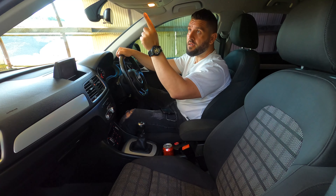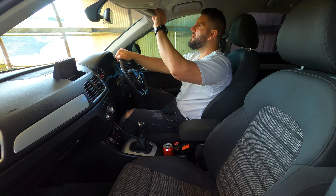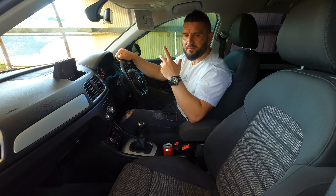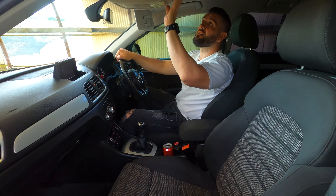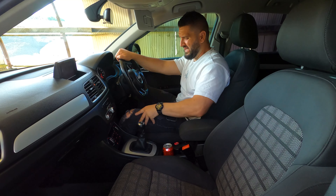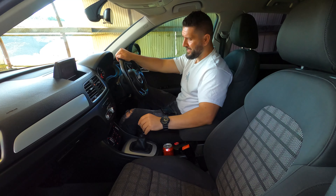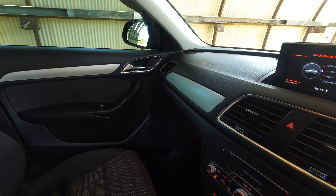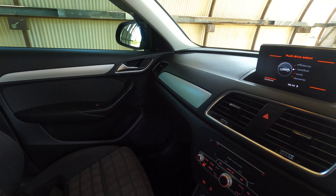Everything in this car was thought through well — you have dome lights and sun visors. One thing I don't like though: the sun visors are made of plastic rather than cloth, which feels out of place at this quality level.